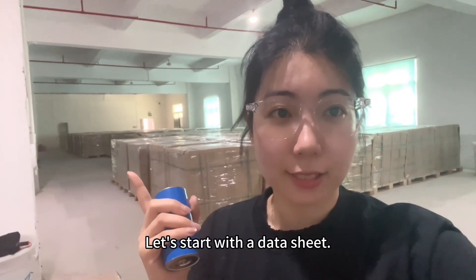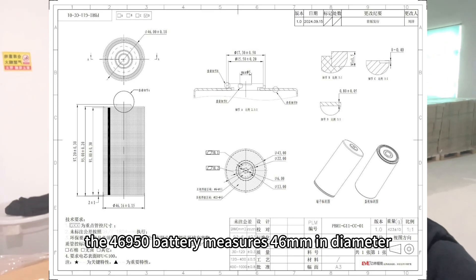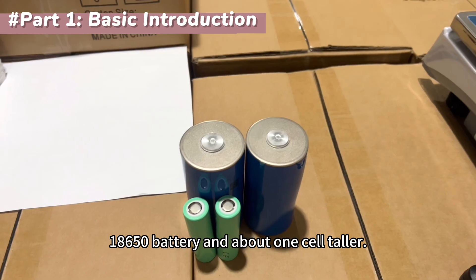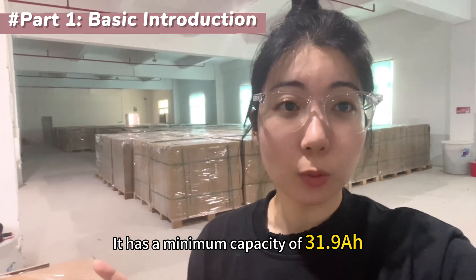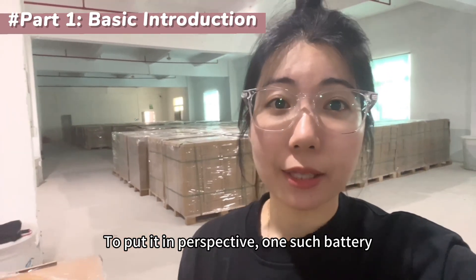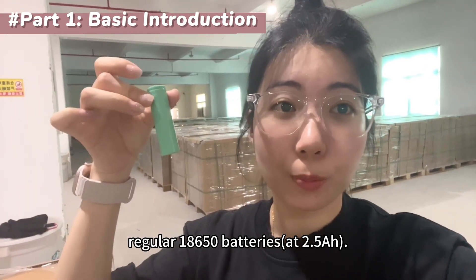Let's start with the datasheet. As the name suggests, the 46950 battery measures 46mm in diameter and 95mm in height. It's almost twice as wide as a typical 18650 battery and about one cell taller. It has a minimum capacity of 31.9Ah and nominal energy of 170Wh. To put it in perspective, one such battery stores roughly the same amount of energy as 13 regular 18650 batteries at 2.5Ah.